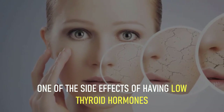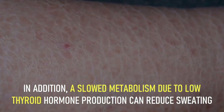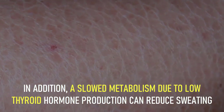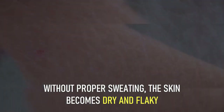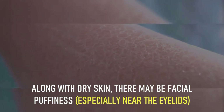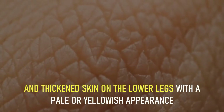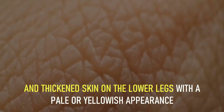In addition, a slowed metabolism due to low thyroid hormone production can reduce sweating. Without proper sweating, the skin becomes dry and flaky. Along with dry skin, there may be facial puffiness especially near the eyelids and thickened skin on the lower legs with a pale or yellowish appearance.